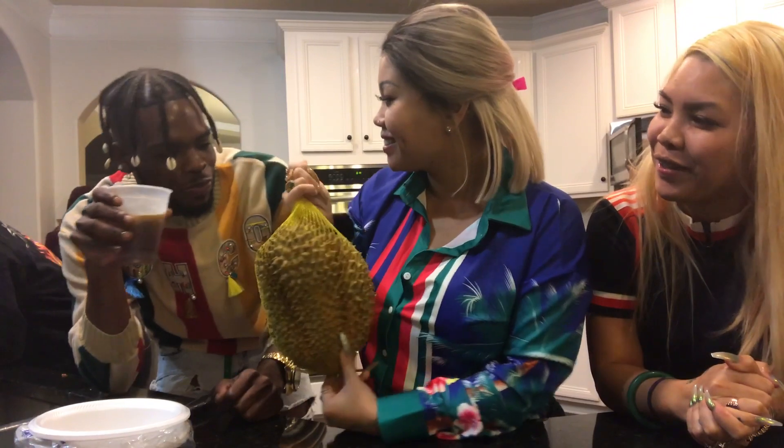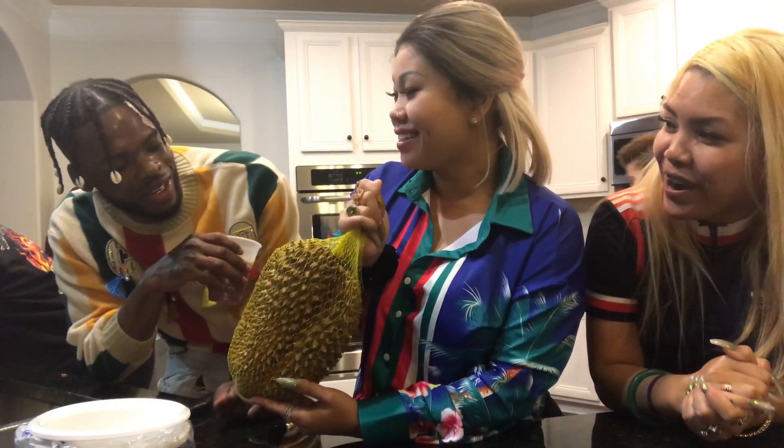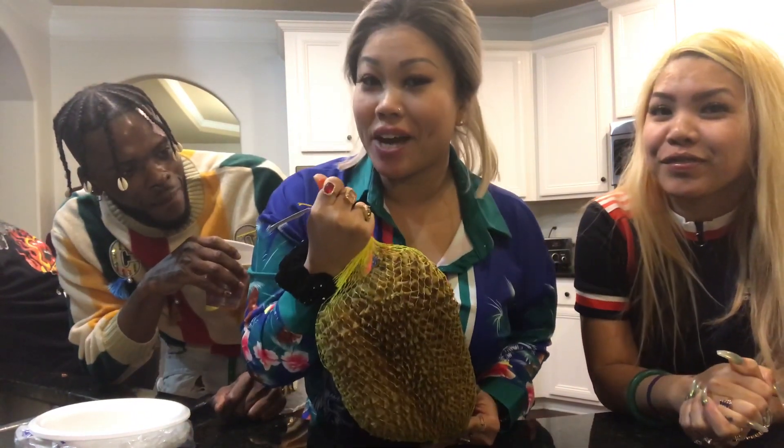Does anybody know what this fruit is? Do you know what this fruit is? What fruit is this? Ow, it's sharp, be careful. It is so sharp. It's a weapon. What is it? What is this fruit? Does anybody know?